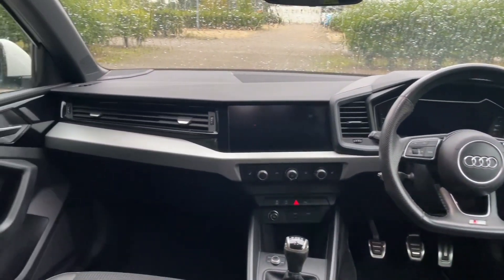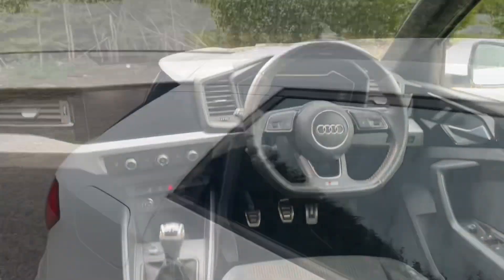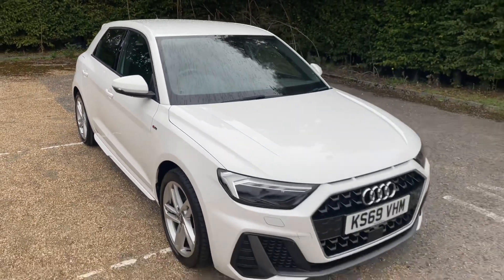Thank you for watching. If you're interested in this Audi A1, please make sure to contact our dealership where one of our sales advisors will be more than happy to get you booked in for a viewing and a test drive.